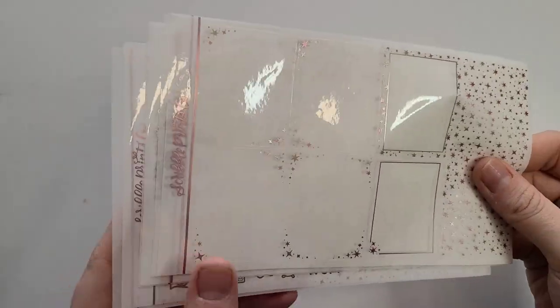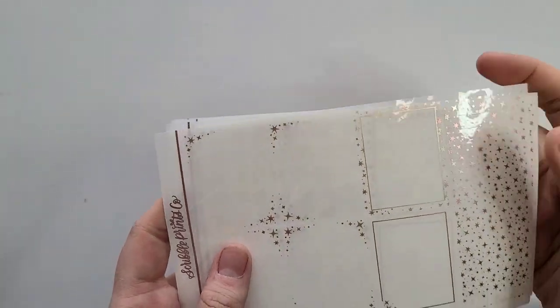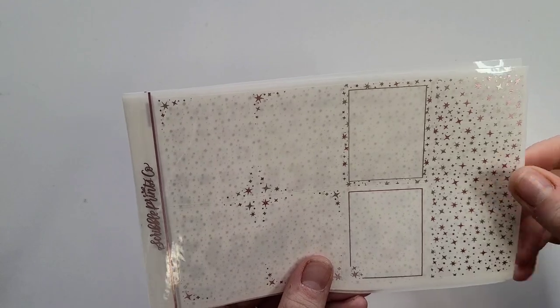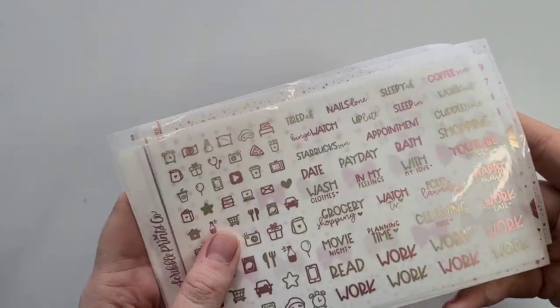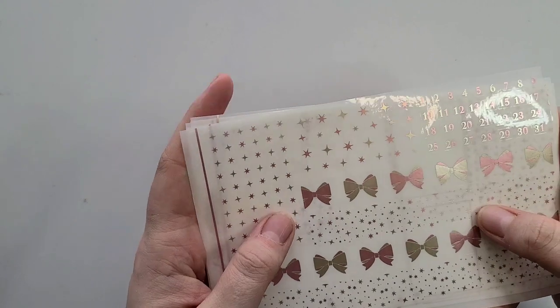I'm pairing this with a foil bundle from Scroller Prints Co — rose and matte bronze mixed metal. Here is the first page in a sparkle format, a newer full foil bundle I'm very excited to use. Here are the bougie boxes, the new mixed metal scripts, mixed metal icons, bows, fancy headers, and date numbers. That's everything for the very first week of my 2023 planner.